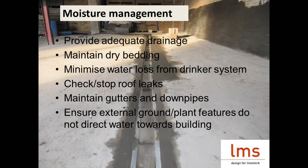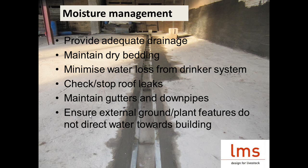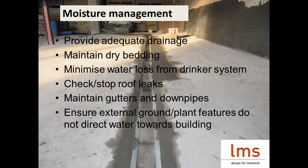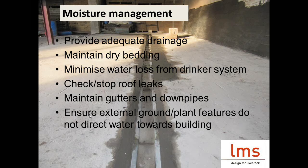Animals are going to produce a fair bit of moisture — how can we minimise its effect? Adequate drainage and maintaining dry bedding are key. In this example, the farmer has put concrete down so it's easy to clean and added a drain so water runs out of the building. But we also see people adding extra water to the environment through leaking drinker systems, damaged gutters and downpipes, or buildings set up so water is practically flowing through the calf shed.